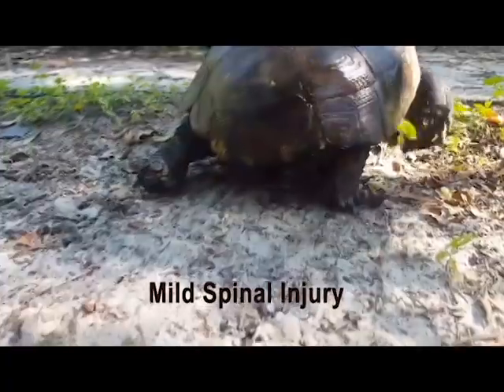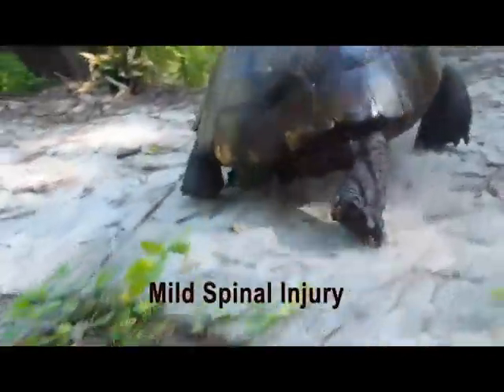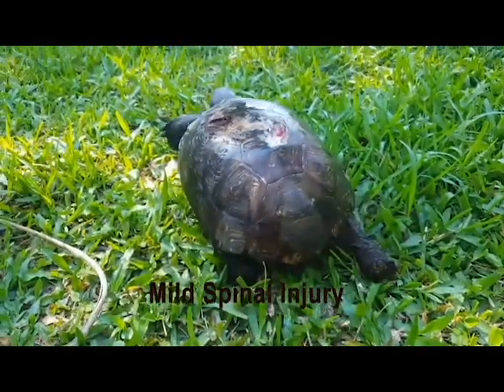This is an example of a mild spinal injury. The tortoise's legs are able to move and are mostly weight bearing, but coordination is off.